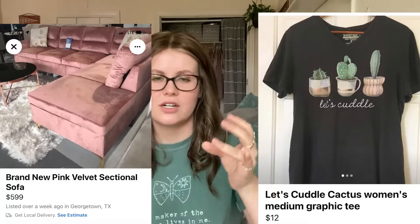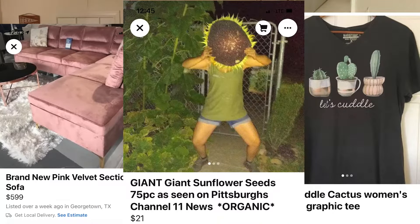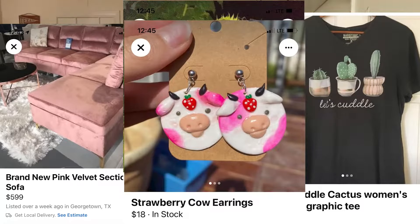One thing that I love about Facebook Marketplace is that no matter what you sell, there's pretty much always a place for you. I have seen everything from clothes and furniture to plant seeds and homemade items — so many different types of things. If it's in good condition and there's a demand for it, it pretty much will always sell.